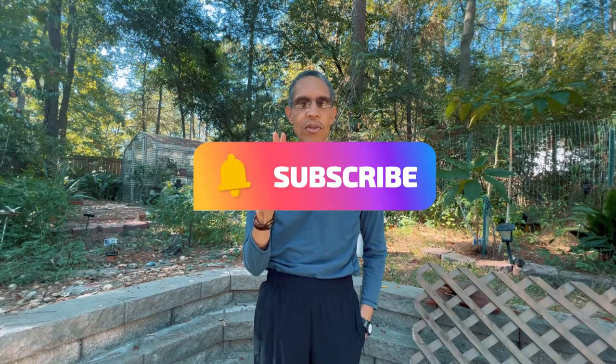But before we do that, there are three things you can do for me: like the video, subscribe to the channel, and three, tell your friends about it so that they can benefit from these videos too, just like you. Alright, well let's jump into today's episode.